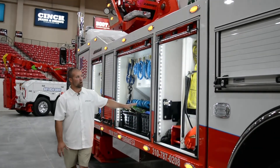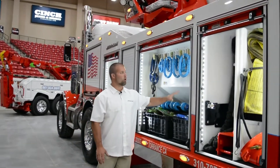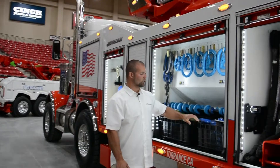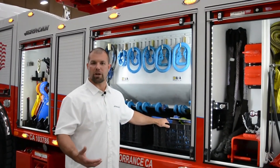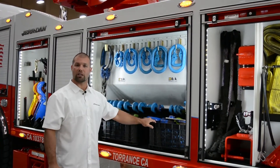Each storage compartment has a specified rating for all the rigging to be placed in. Customized solutions are built within the body, and we work with our customers to make sure they are fitting their book of business as far as how they would like their rigging laid out on their truck.